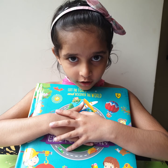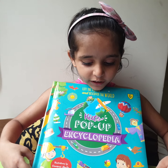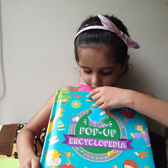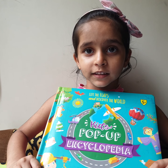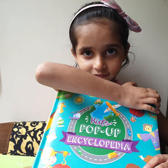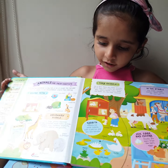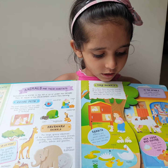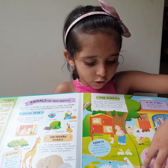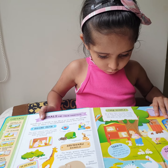Hi Mahana, today I am going to share 'Lift the Flap and Discover the World Kids Pop-Up Encyclopedia.' Wonderful. Can you show the book? It is a colorful book with many pictures on many topics.